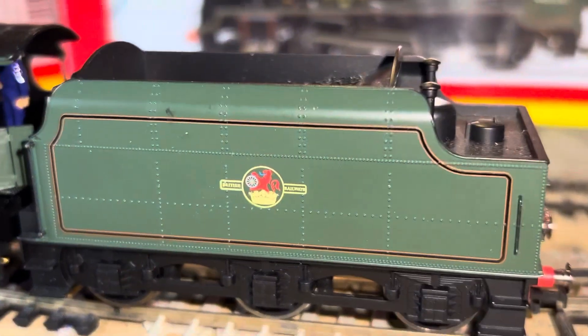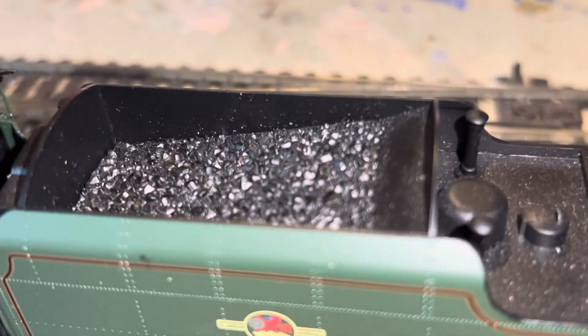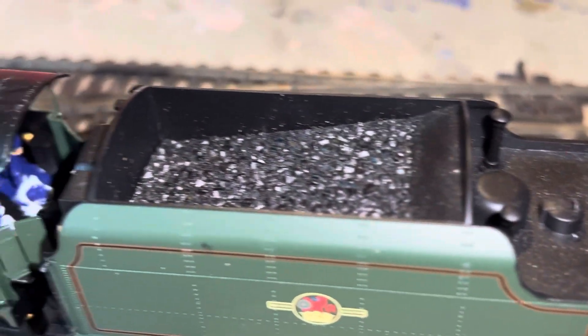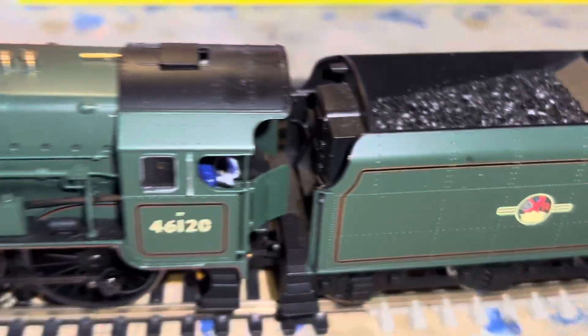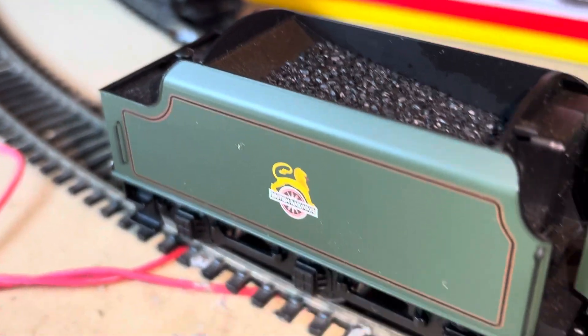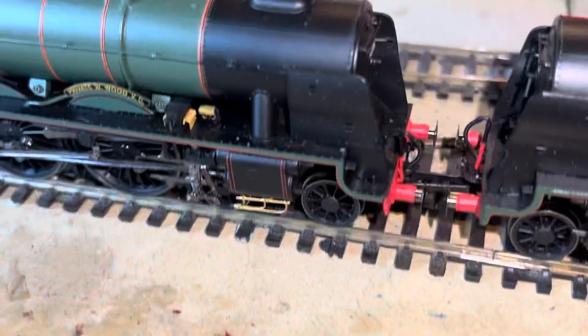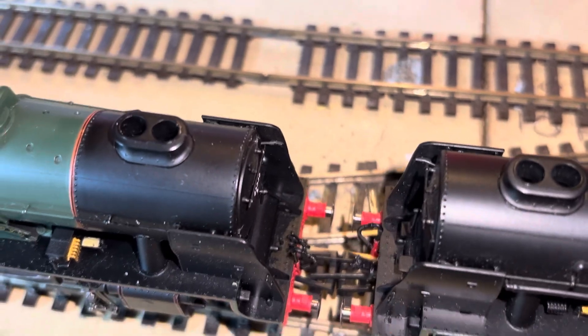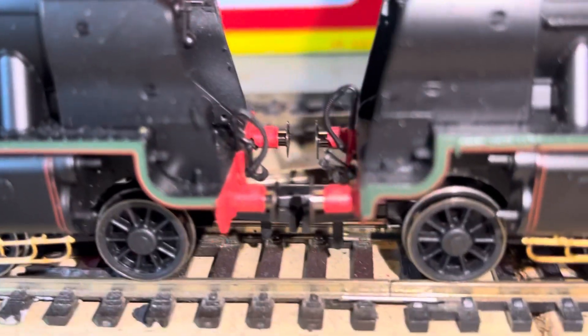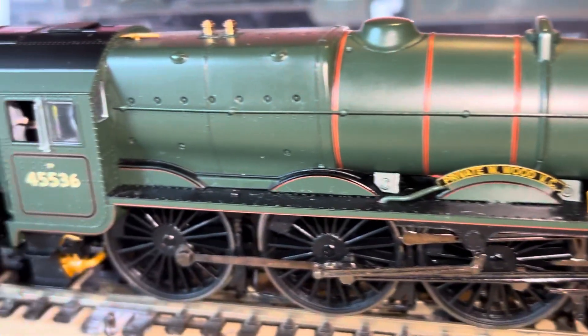Paint all that bottom area black so you wouldn't even know it was there. The straw lining with the late crest on it, rivet detail on the tender — I think the tenders are probably identical for each loco; I could swap them over and you wouldn't know. They've both got double chimneys — the first thing I didn't realise. They've all got sprung buffers on them, so you can see the similarities between these bodies.